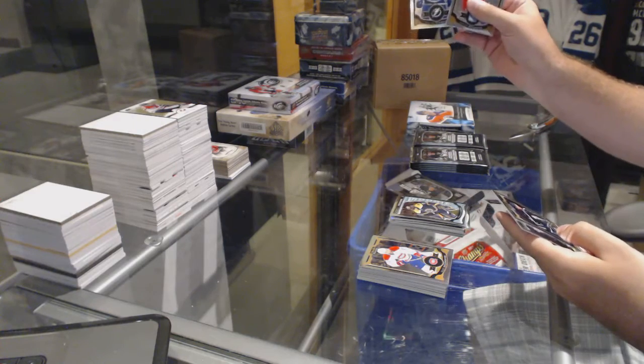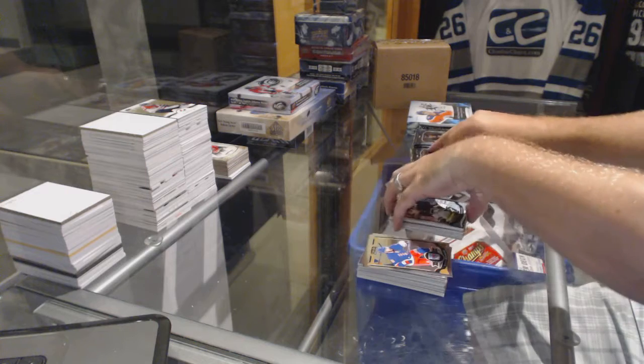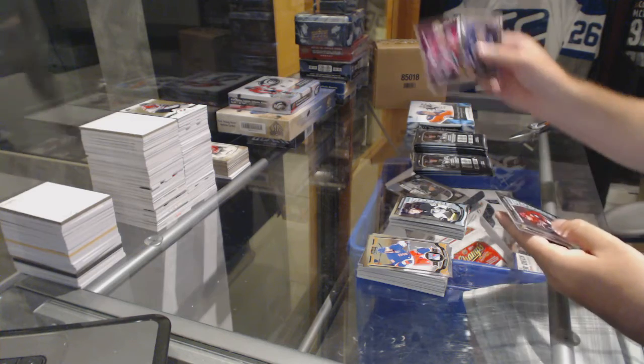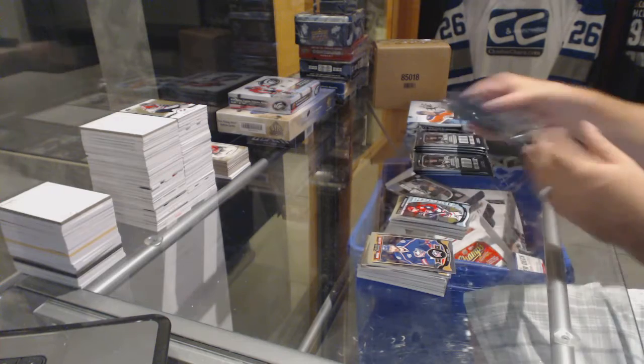Rainbow for the Tampa Lightning, Steven Stamkos. Sergei Plotnikov rookie for the Pittsburgh Penguins. Retro of Van Beesbrouck for the Panthers. Max Domi for the Arizona Coyotes rookie.